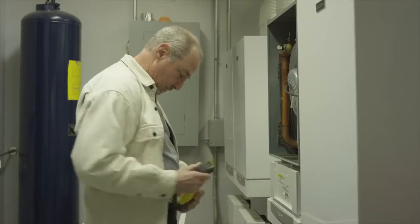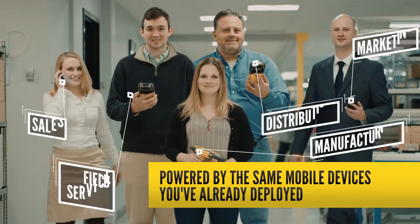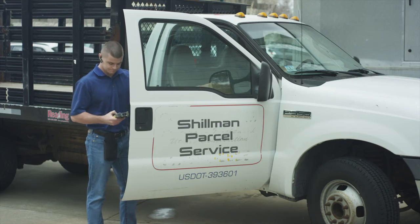With the MX-1000, your team is able to use a single flexible device across a variety of job functions and applications, and it's powered by the same mobile devices you've already deployed across your entire organization.